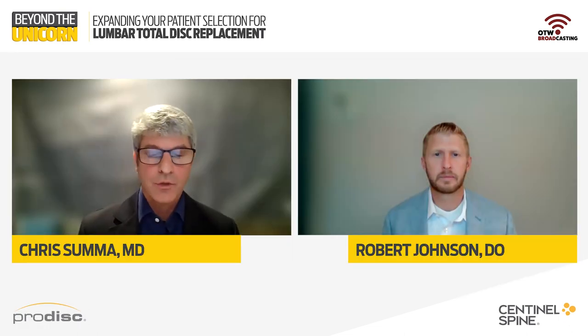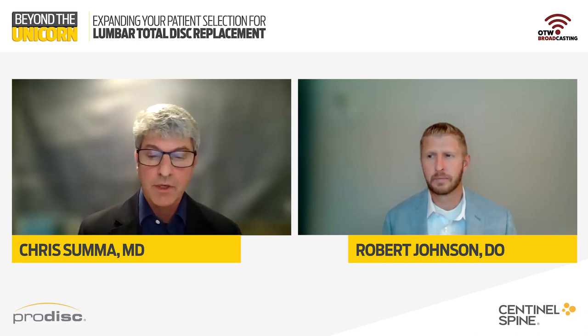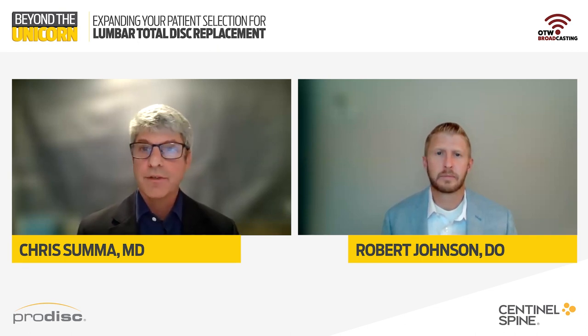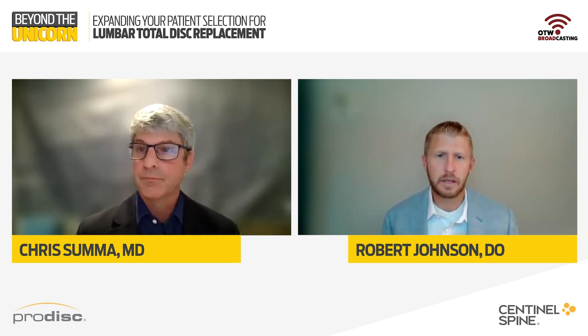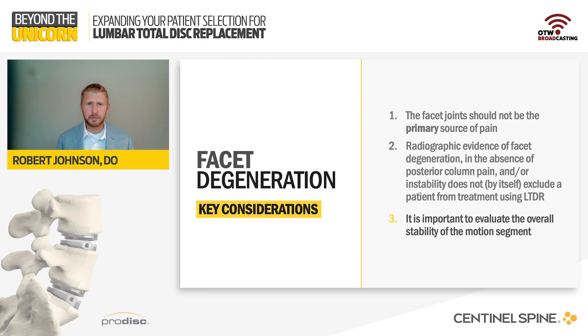Dr. Johnson, how did you become comfortable offering lumbar disc replacement in patients with facet degeneration? I think it's really important to understand that we don't skip steps. We always cross our T's and dot our I's, no matter the patient and no matter the situation, to truly evaluate whether they're a disc replacement candidate. We don't skip steps on every patient — AP x-rays, AP lateral, flexion extension, side bending, MRIs, CT scans, and DEXA scans.